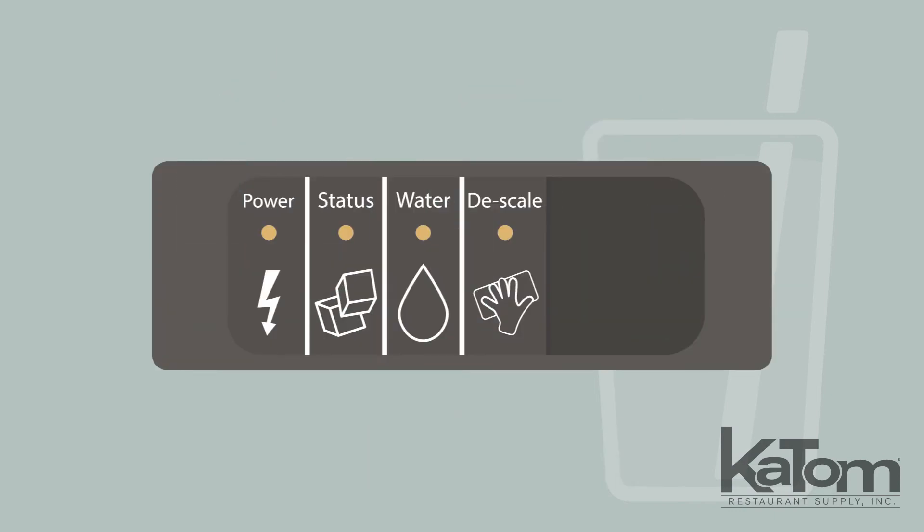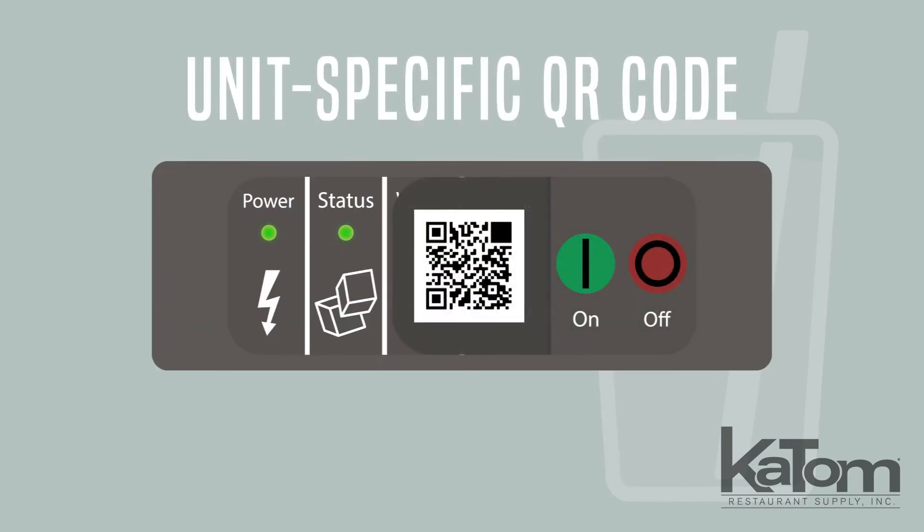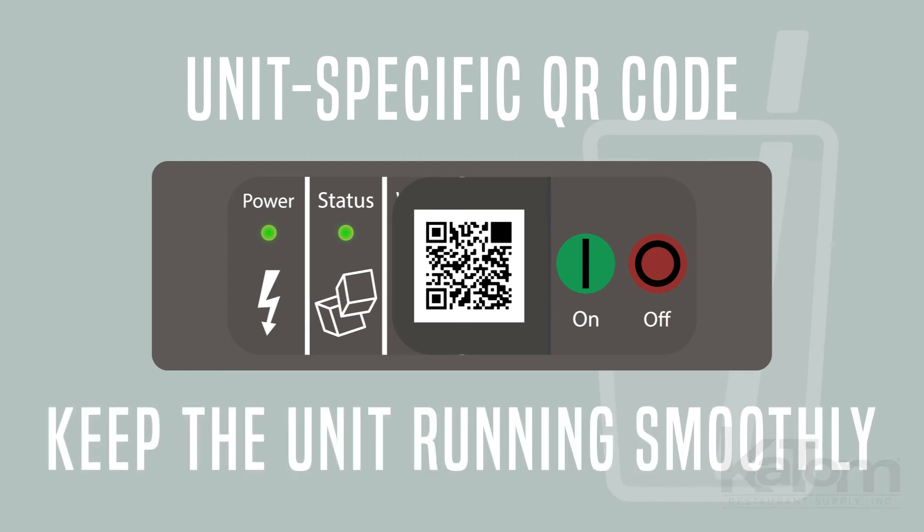The auto alert indicator lights are visible from afar, and the unit-specific QR code connects operators to the information they need to keep the unit running smoothly.